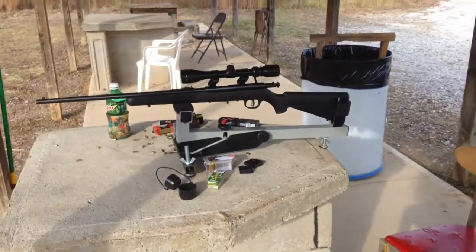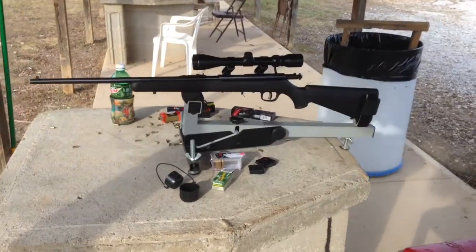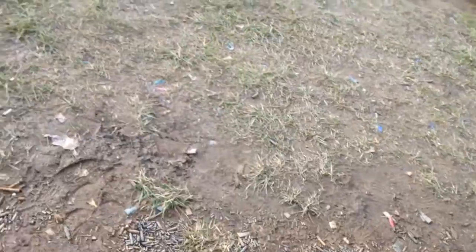All in all, not a bad deal. Of course, I just got a little cheap scope on my Savage 22 mag — just a little cheap Tasco. Guys, don't scrimp on your optics.